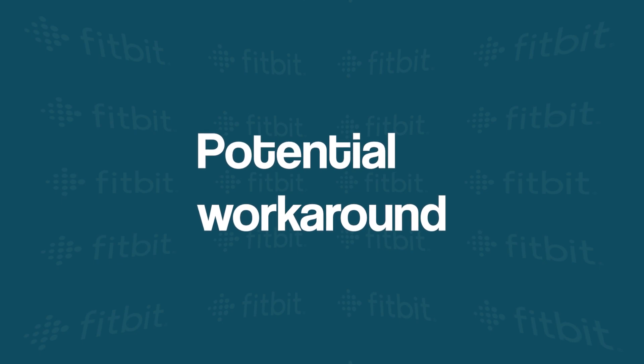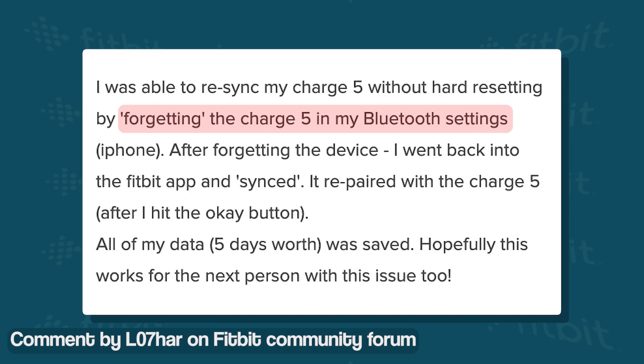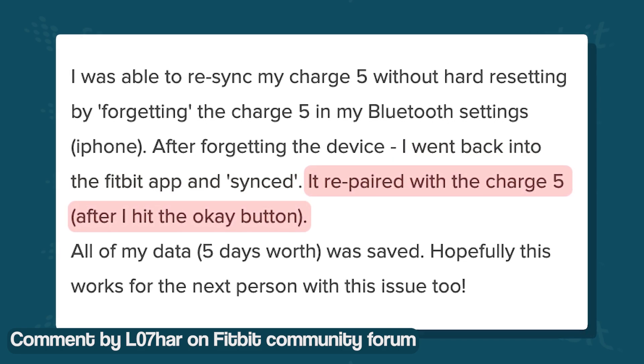We came across a potential workaround that could help you mitigate the problem. It involves forgetting the Charge 5 in the Bluetooth settings of your phone, going to the Fitbit app, clicking on sync, and then pairing the Charge 5 from the Bluetooth settings.